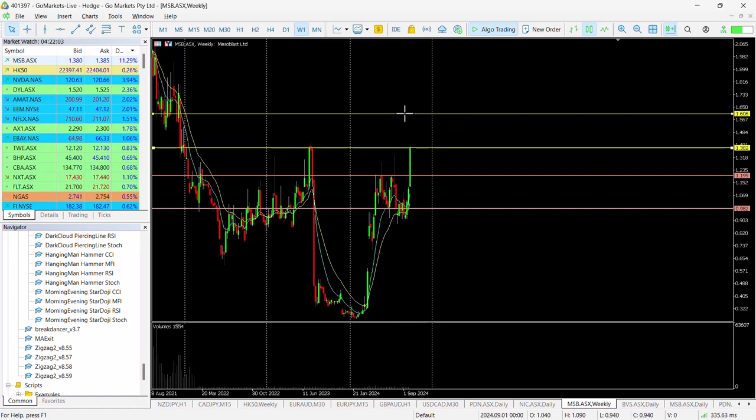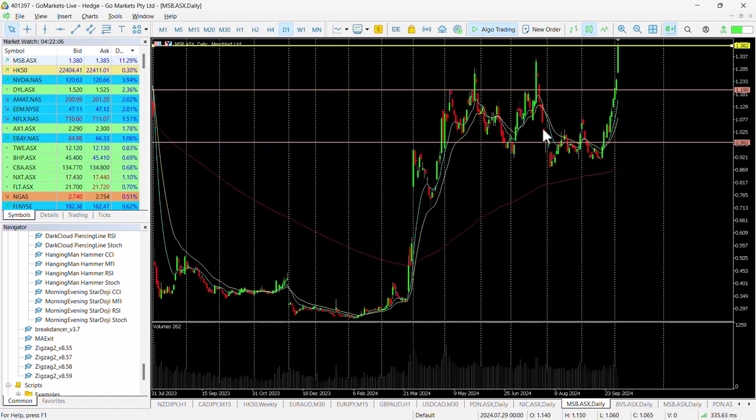That would be a move of around about 15%, maybe bumpy along the way. We've seen this stock retrace a few times in the last few weeks despite these ever-increasing highs, and it dropped fairly significantly during the beginning of August. But really since the end of September, this stock has been on a tear.